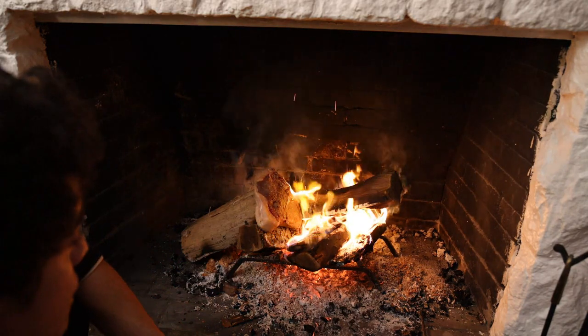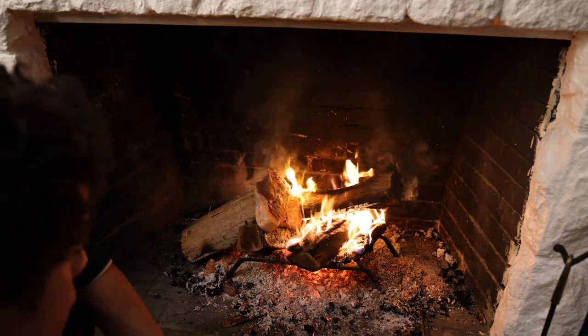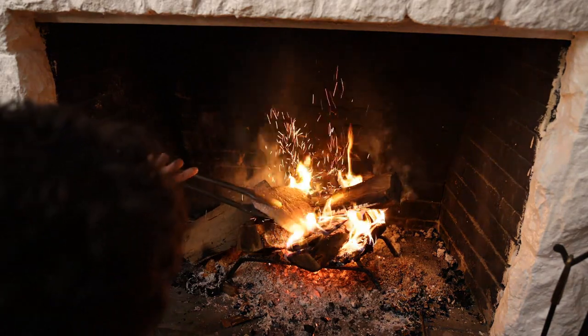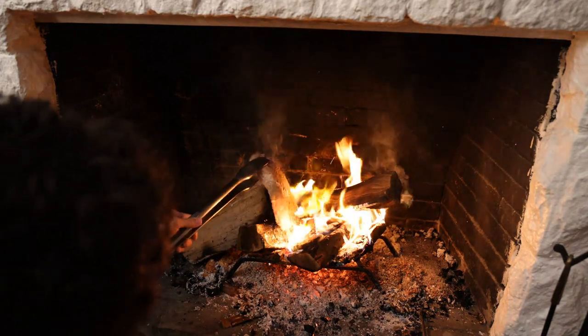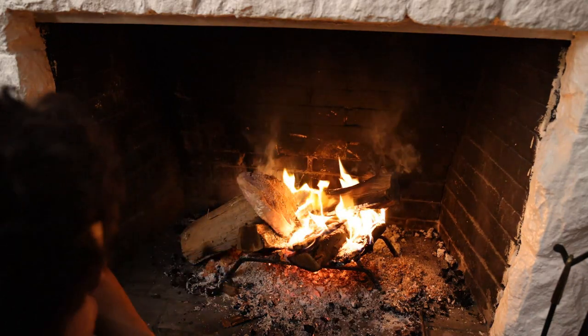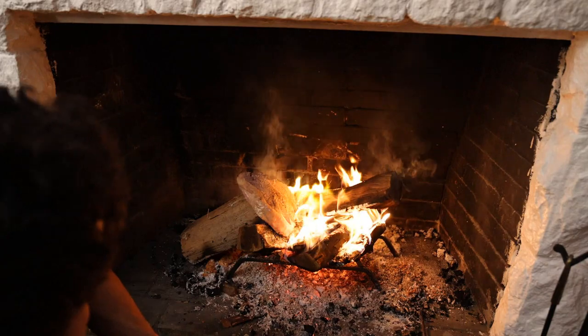Surprisingly it's not actually going to burn that easily despite being so close to the flames. And if you guys have never had a steak cooked on a wood fire, it's a night and day difference. It goes from something that you kind of crave once in a while to something that you can eat every single day.